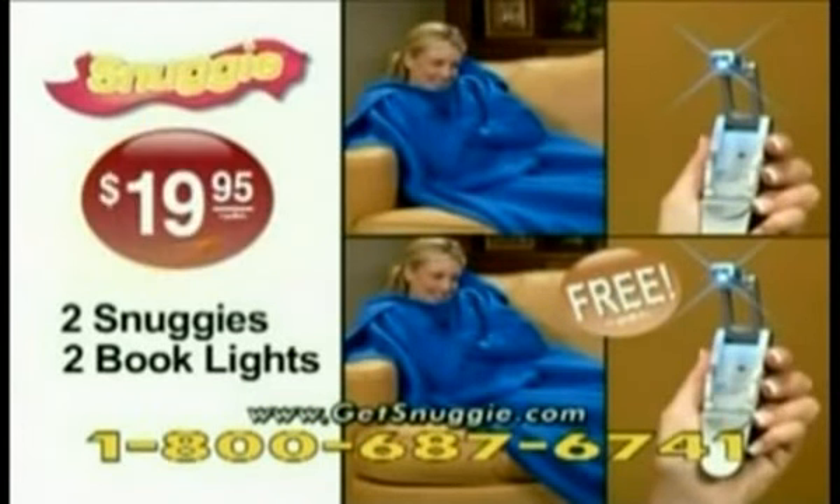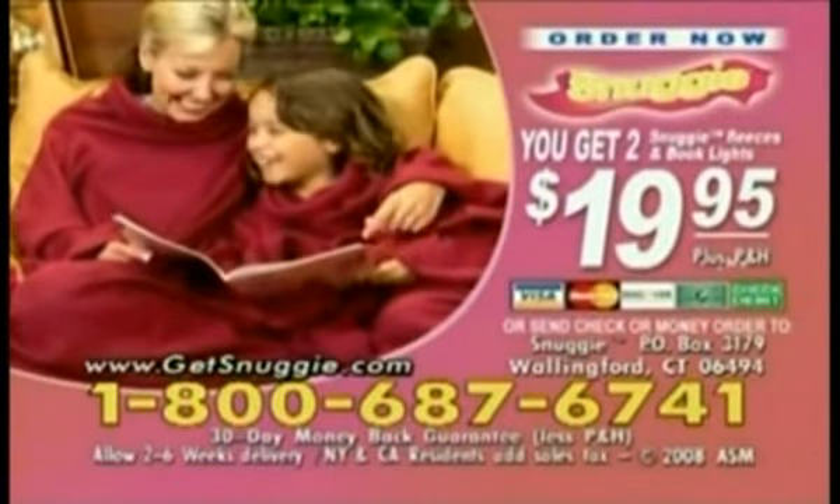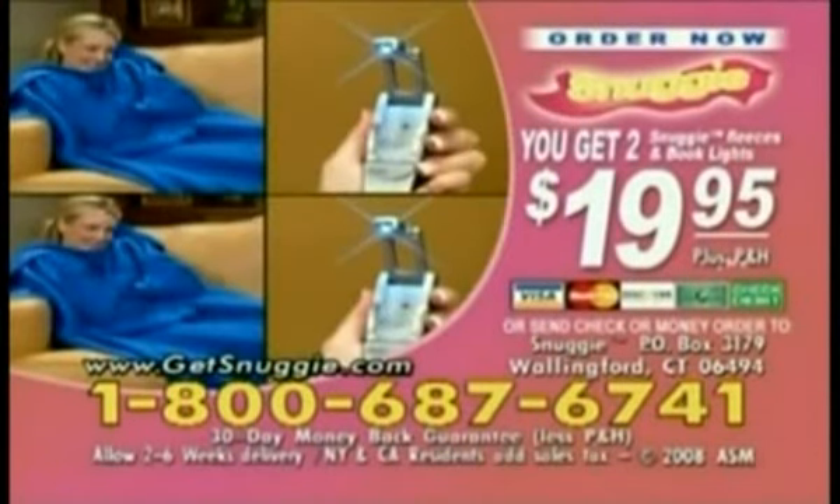To order your Snuggie for only $19.95, have your credit card ready and call 1-800-687-6741. Remember, if you call now, you'll get a second Snuggie and book light free — just pay processing and handling. Call 1-800-687-6741.